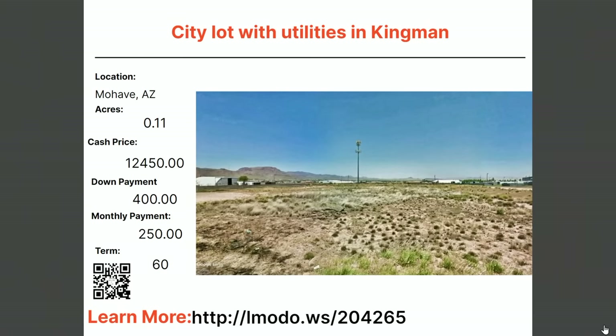Here's a 0.11-acre property — asking price $12,450. This is exactly what I was trying to explain: this is a city lot with city utilities. It's in Kingman, the city of Kingman. So if you're looking for something with utilities already in place, here you go. Check out elmoto.ws/204265.